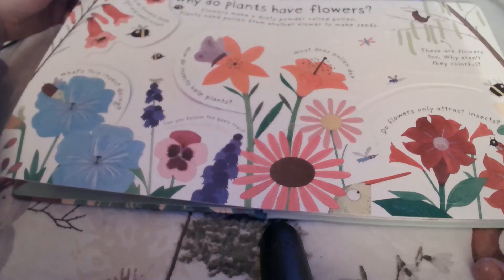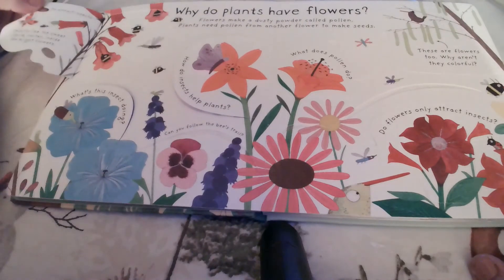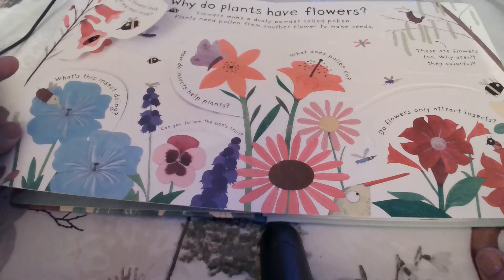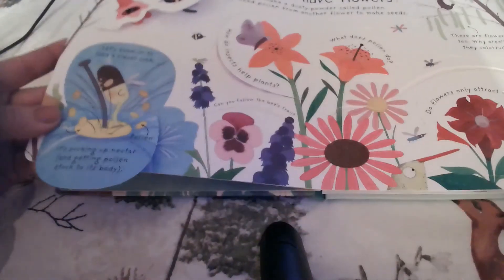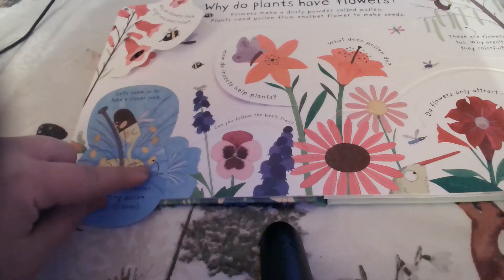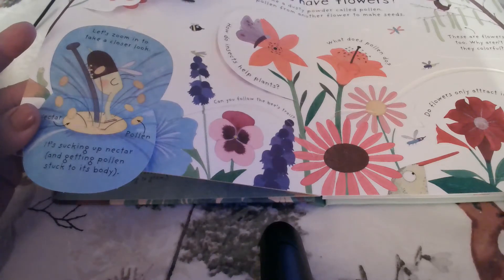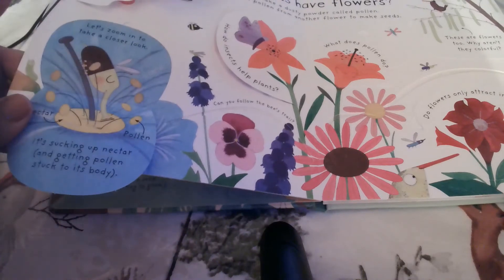But why do flowers look bright and smell so nice? To attract insects! Insects like the sweet liquid nectar inside the bright flowers. So what is this insect doing? Let's zoom in to take a closer look. Here is the nectar, and on this little part right here is the pollen. It's sucking up the nectar and getting pollen stuck to its body — you can see right here there's little bits of pollen on its legs.